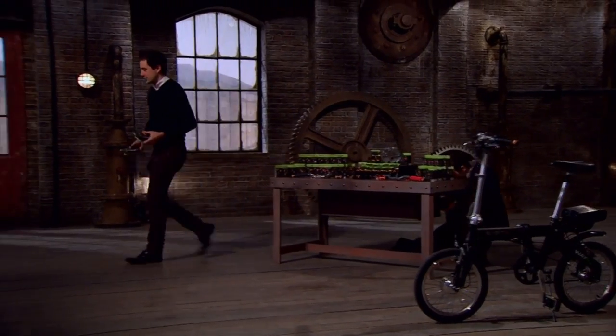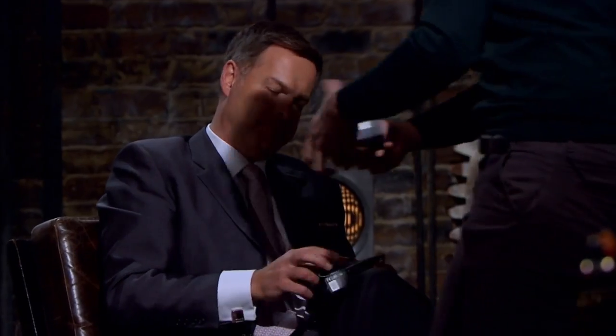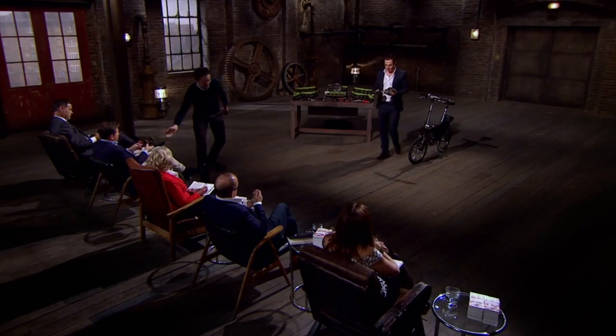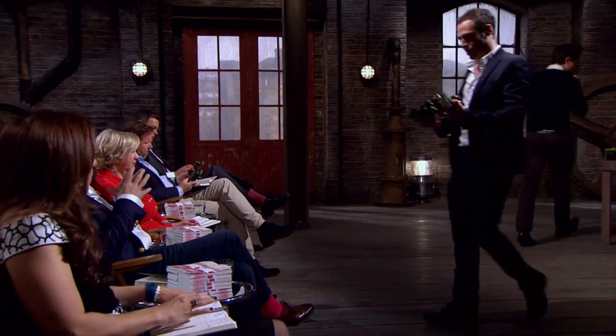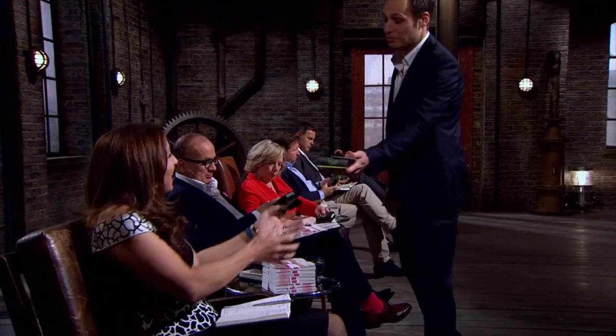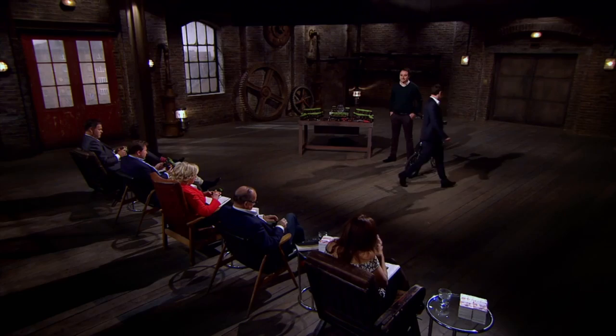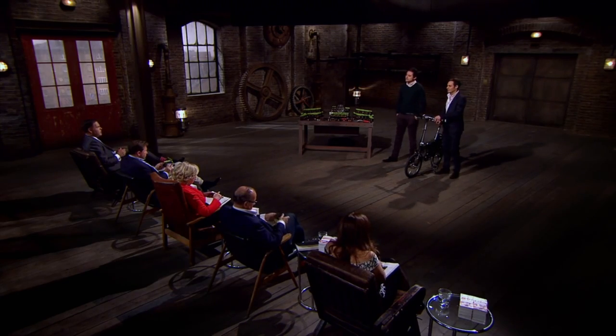Looking to work in tandem with a Dragon are Agostino Stilli and his business partner Luca Amaduzzi. They want to kick-start expansion of their business with a £45,000 investment. In return, they are offering 5% of their company.